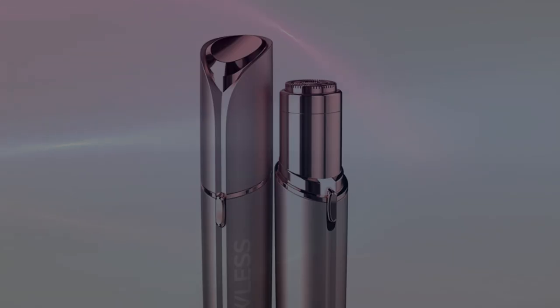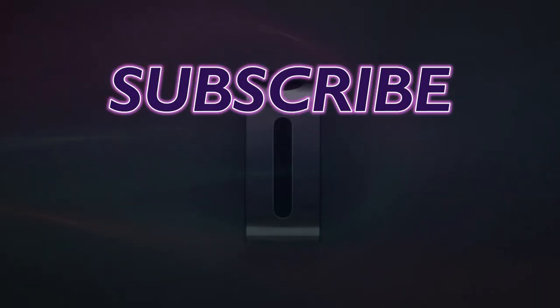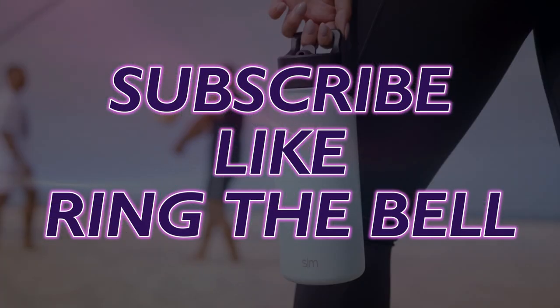And that's 25 products! Thank you for watching and I hope you enjoyed it. If you did, please subscribe, like, and ring that bell for notifications. See you on the next one!